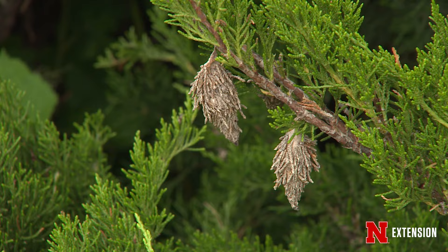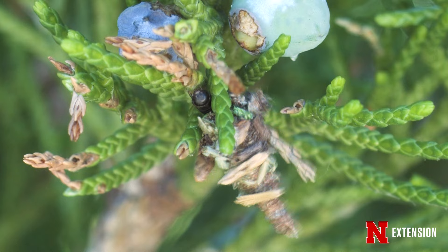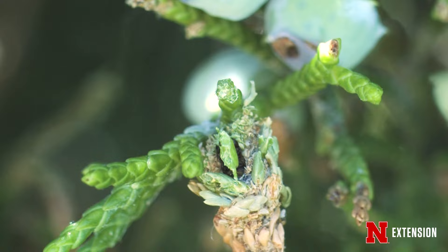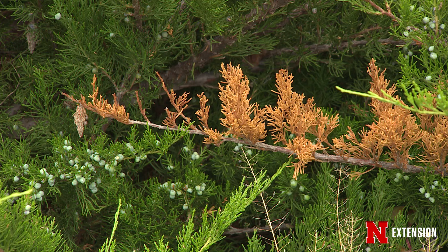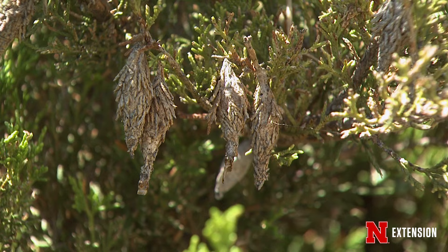But besides being so interesting, why should Nebraskans care about this crafty caterpillar? They feed on a lot of the trees and bushes we grow in our landscapes for ornamental reasons as well as for windbreaks. They love junipers, arborvitae, spruce, and pines. Deciduous trees they'll even feed on — locust trees, oaks. The feeding can cause bronzing, which can be very unsightly, and over successive generations they can cause enough damage to kill the plant. So you do want to nip them in the bud when you can.